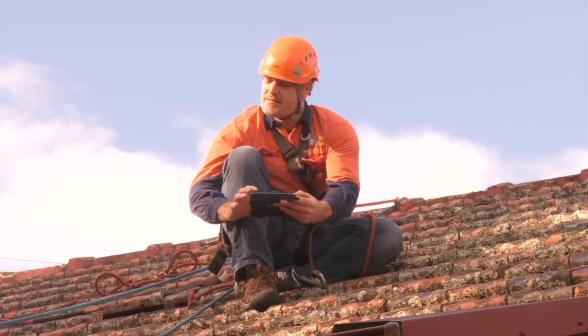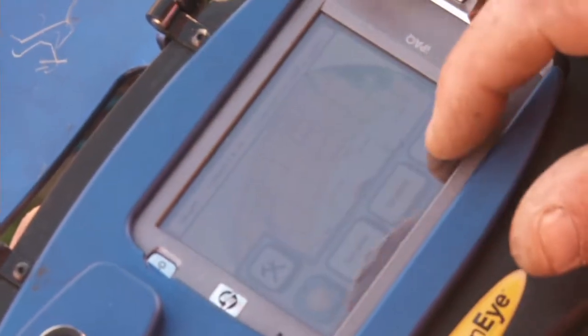Right from our initial consultation with you, our specialist technicians will comprehensively evaluate your roof space for optimum solar efficiency and conduct a shade and weather analysis using the latest technology.